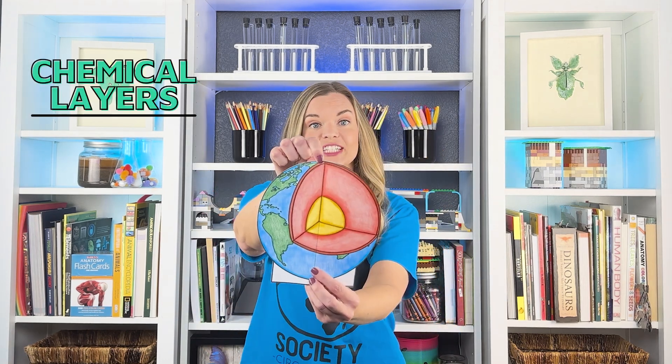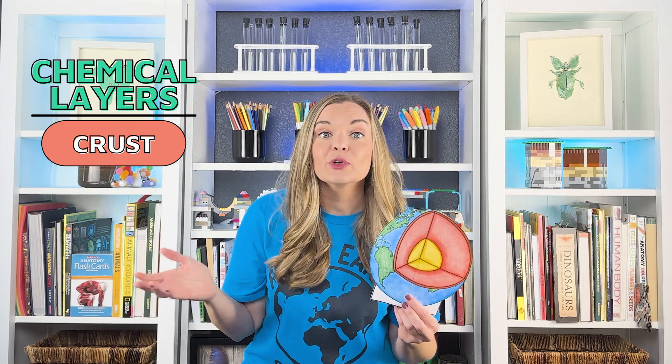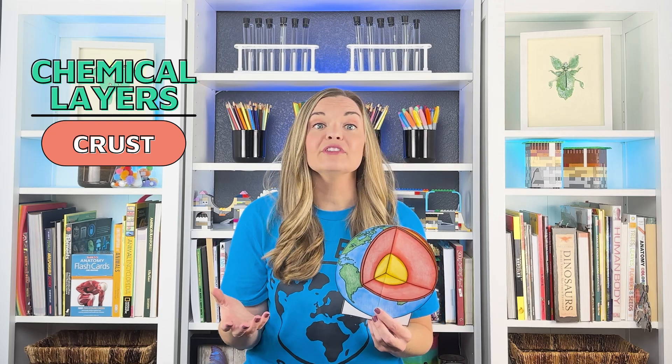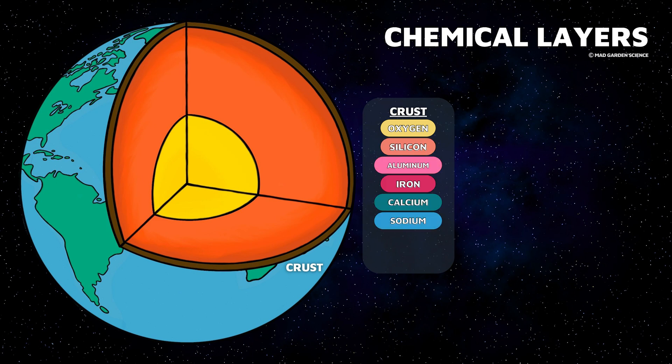The basic layers of Earth are categorized by their chemical composition. The first and outermost layer is the crust. Think of the crust like the outer shell of the Earth — the layer that we all know and love. The crust is solid and the thinnest layer, like the shell of an egg. The crust is composed of eight major elements: oxygen, silicon, aluminum, iron, calcium, sodium, potassium, and magnesium.